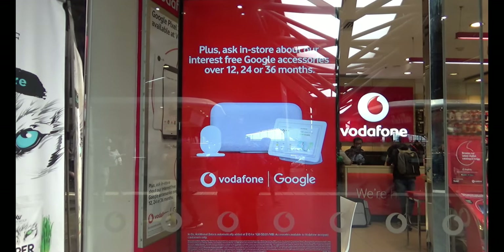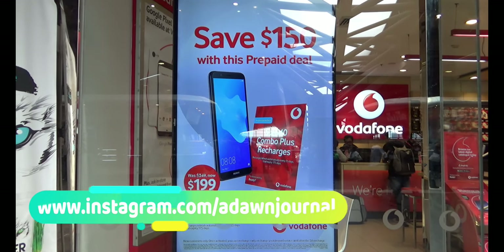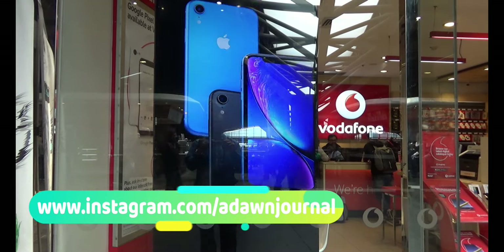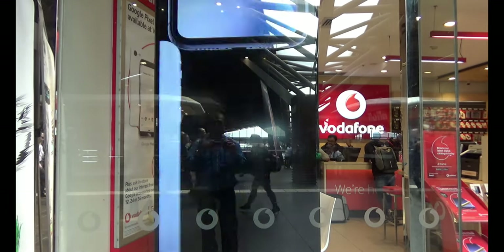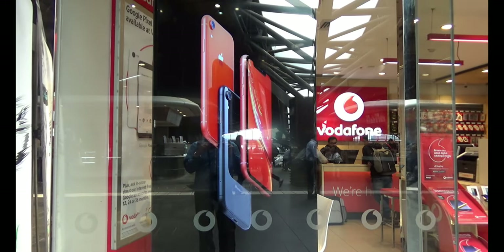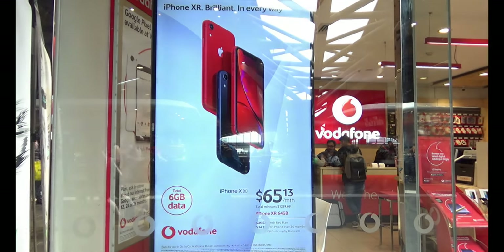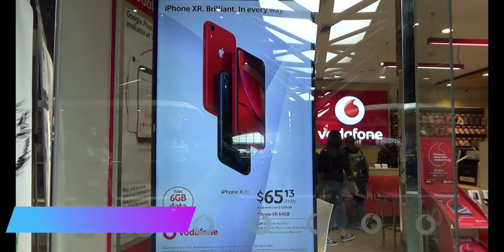This prepaid package is originally $349 Australian but was on sale for $199. You get a Huawei budget phone and five times $40 combo plus packages. Each $40 combo plus package comes with 45 gigabytes of data, unlimited talk and text within Australia, and some international minutes. This plan expires every 35 days, so you're essentially getting five plans, which is close to five months.